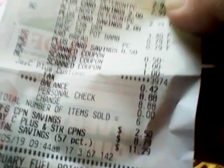Let's see here — what did I pay? $8.88 for three All products, chicken legs, and two things of bread. Not a bad deal.